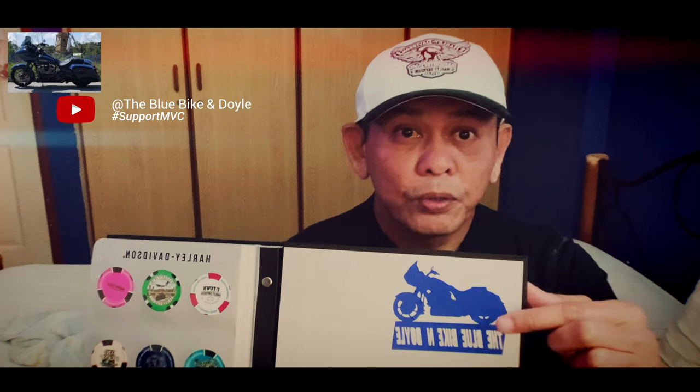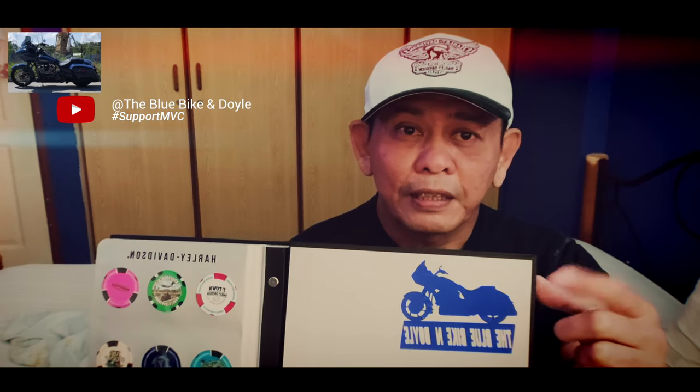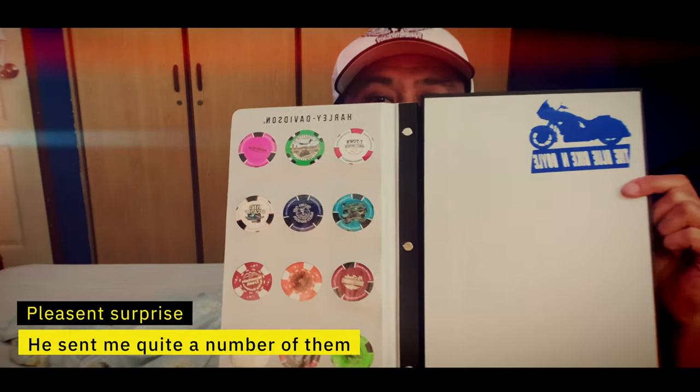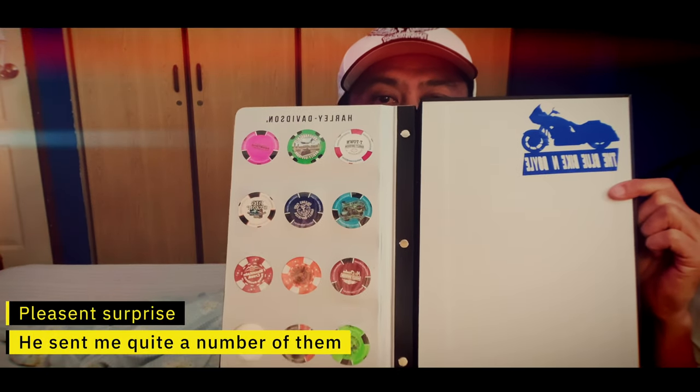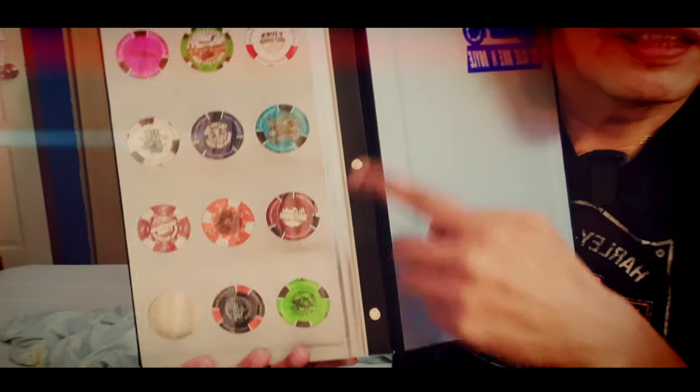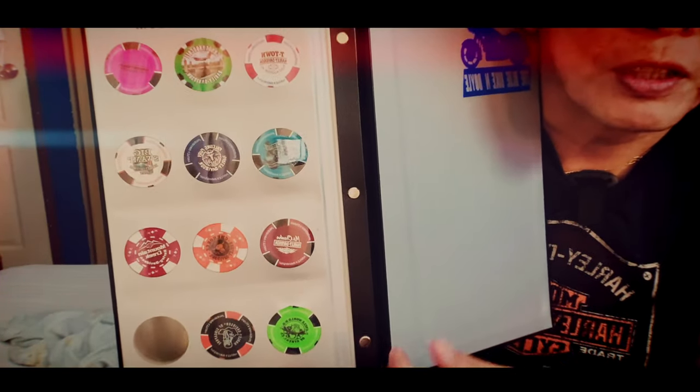What I'm going to do is use this page for all the stickers that I get. I'd like to do a shout out to BlueBike and Doyle — these are all the poker chips that he sent to me, quite a fair bit as you can see. It's quite a lot. In fact, it filled up almost the entire page.